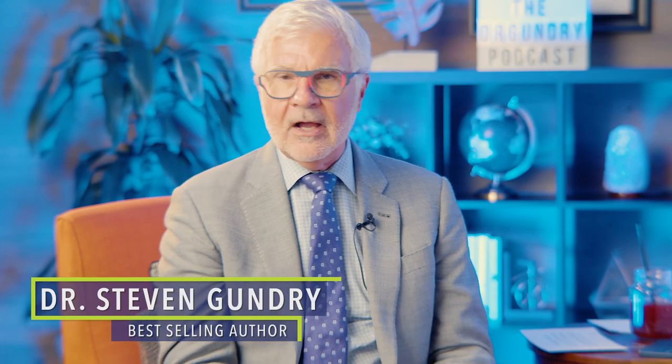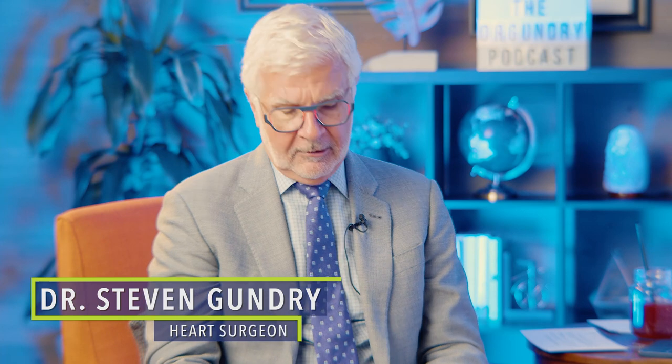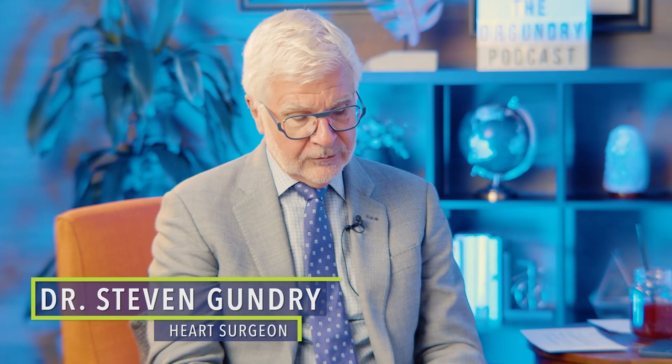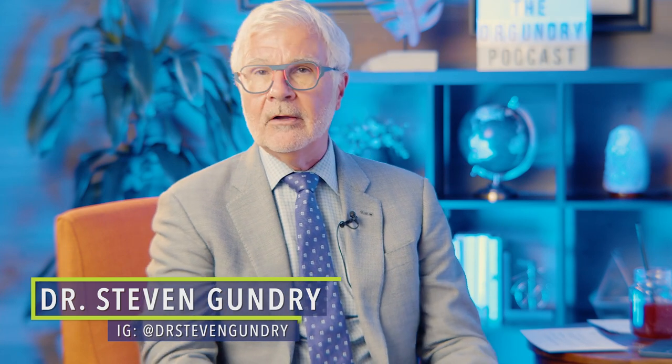What eating processed flour and vegetable seed oils does to your body. Welcome back to the Dr. Gundry podcast. Some of my listeners might not know about me — I actually do have a sweet tooth. And I love to bake all kinds of cookies, cakes, and treats.